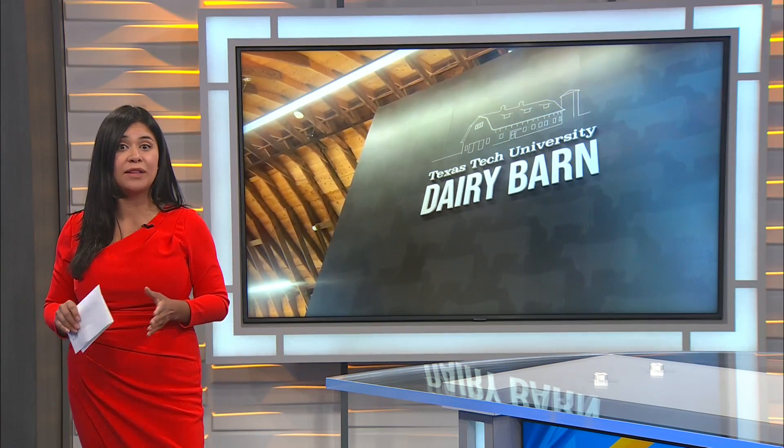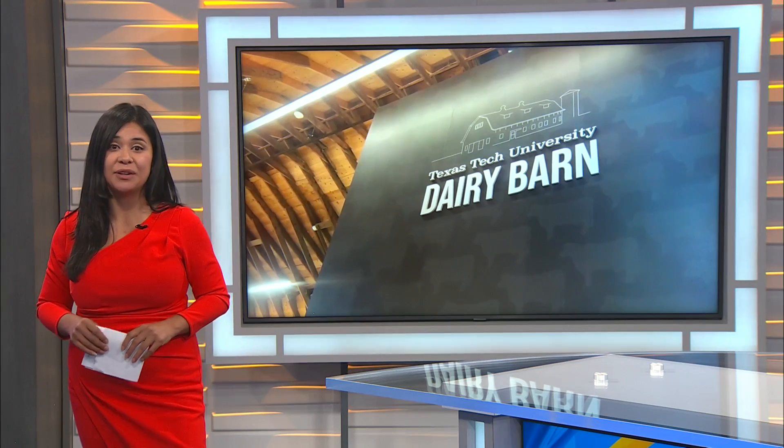Now, the facility has two stories, and Texas Tech says on the second floor they'll hold campus events. Sounds great — it's going to be a great place to go.